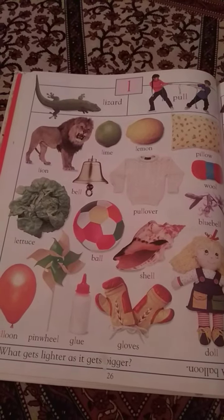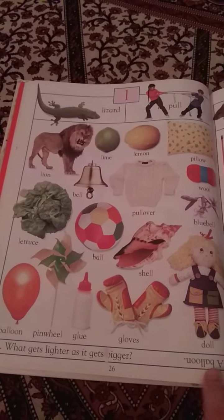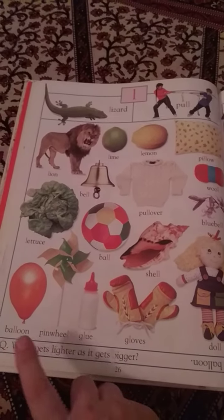There's a joke at the bottom of the page: What gets lighter as it gets bigger? And the answer, written upside down, is balloon.